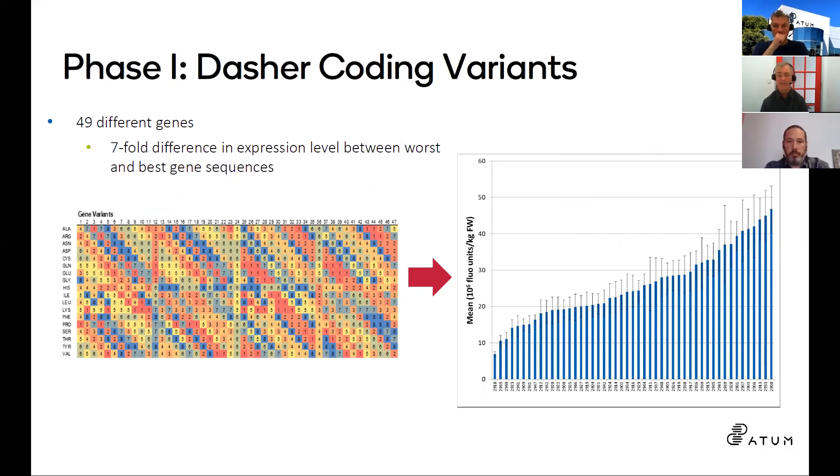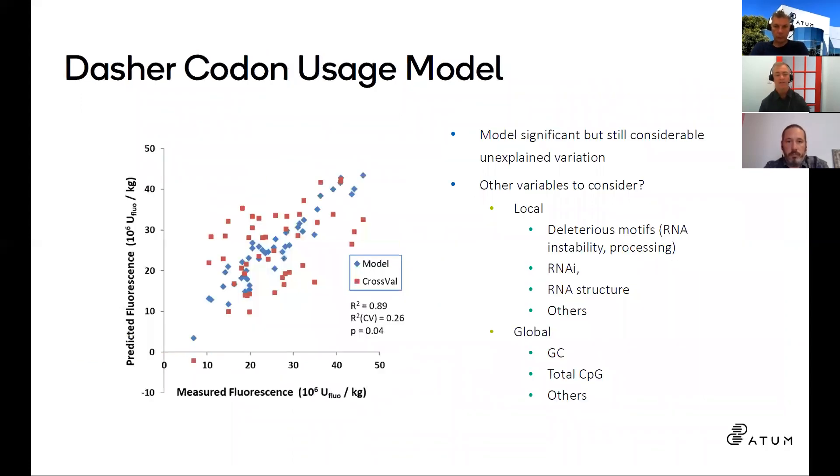To start working with Medicago, we began in the same place as our mammalian work — a set of Dasher genes, slightly different from before but with the same logic, diversified primarily in codon usage. We handed them off to Pierre-Olivier's team, who measured expression and saw a sevenfold difference from bottom to top. That's a good sign — it means the expression system is limited by codon usage. The question is: what factors in the codon usage of the genes is yielding that sevenfold difference?